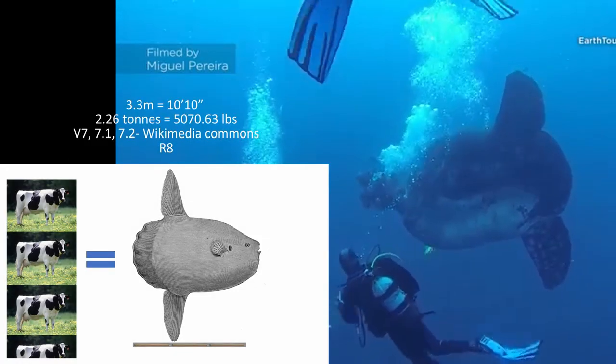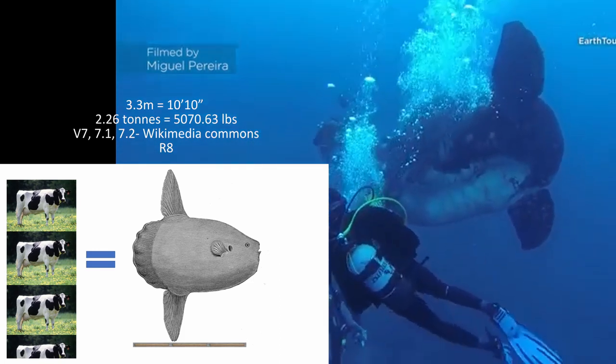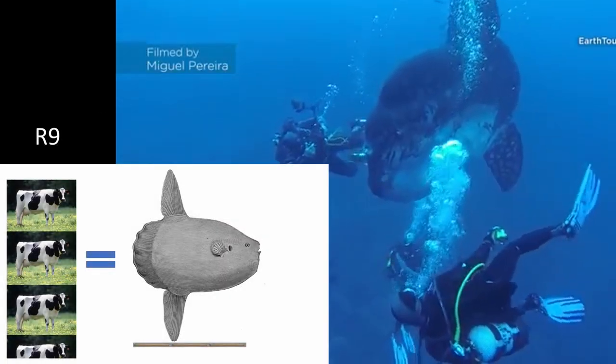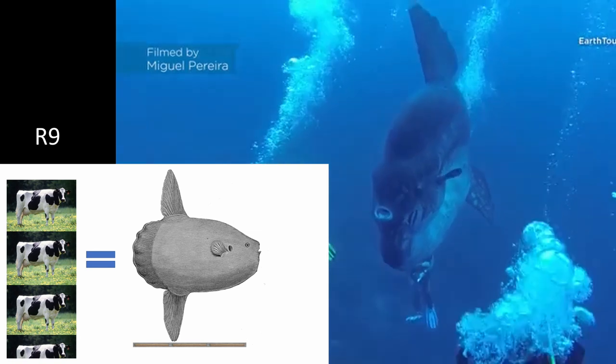The maximum recorded size for a sunfish so far is 3.3 meters long and 2.3 metric tons. For reference, that's over three times the weight of the average cow and over three yardsticks long.